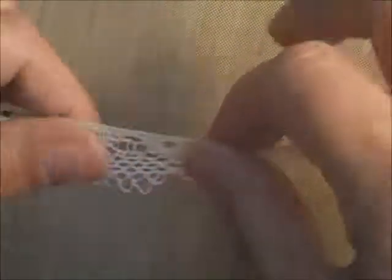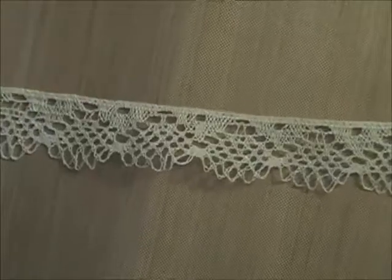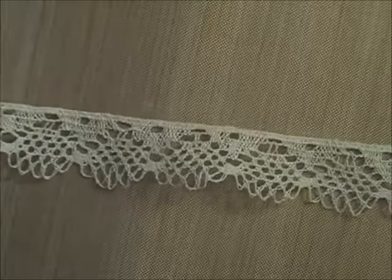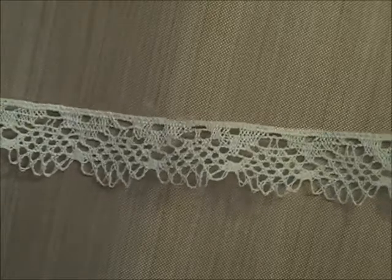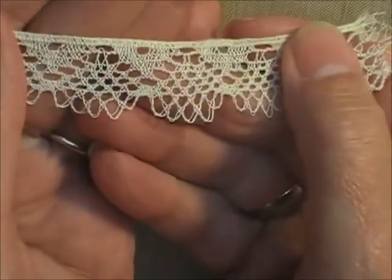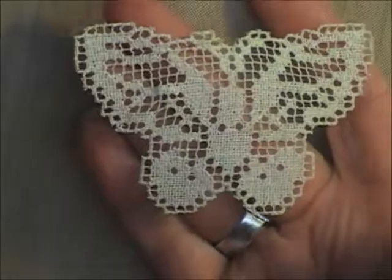The last lace in bundle three is really delicate — I believe it's a bobbin lace — 16 inches long by about three quarters of an inch wide. Very, very delicate and intricate — gorgeous. Lastly in bundle three is also a pair of butterflies, the larger one and the smaller one, the same as were in bundle two. That was bundle three.